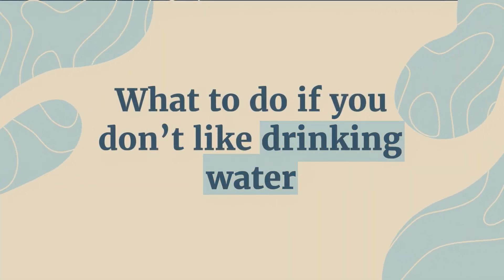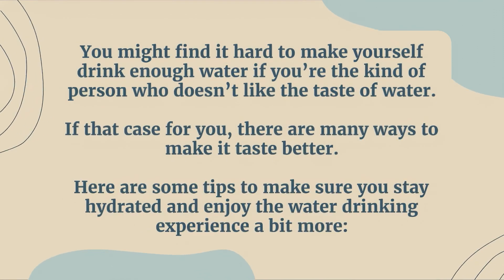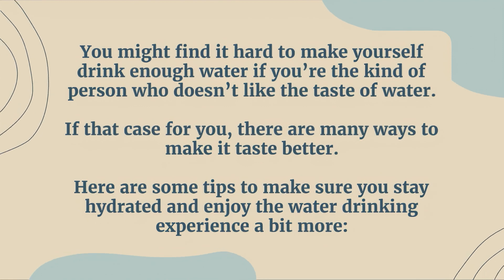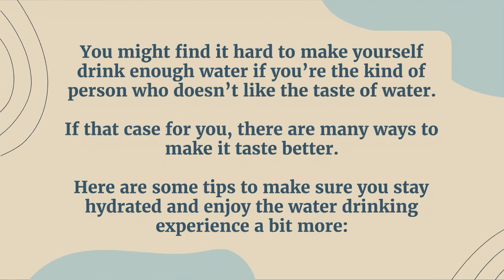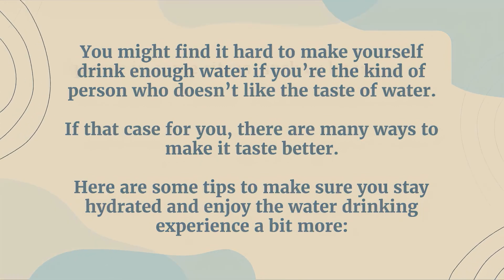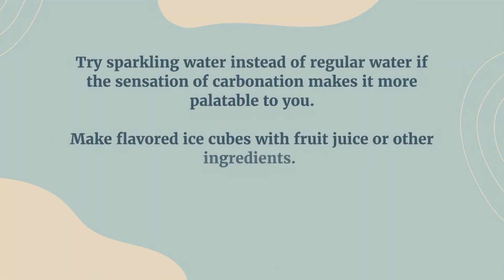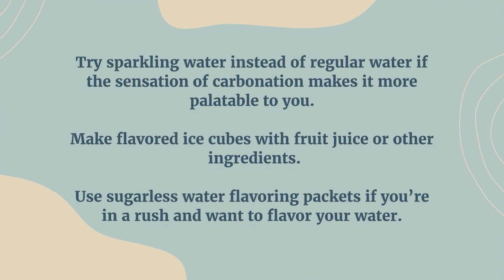What to do if you don't like drinking water? You might find it hard to make yourself drink enough water if you don't like the taste. There are many ways to make it taste better. Squeeze in some citrus, such as lemon or lime, for some flavor and a little extra vitamin C. Throw in some fruits or herbs, such as strawberries, raspberries, ginger, or mint — crush or muddle them for a bit more flavor. Try sparkling water instead of regular water if the sensation of carbonation makes it more palatable to you. Make flavored ice cubes with fruit juice or other ingredients, or use sugarless water flavoring packets if you're in a rush.